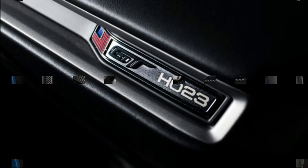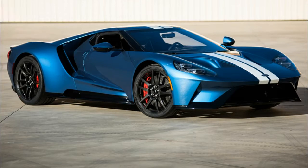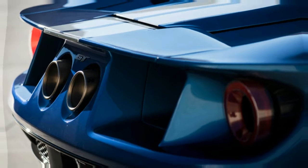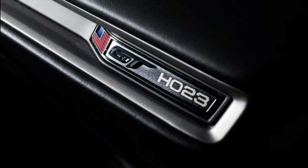Unlike the GT, the buyer of the ZR1 will have the opportunity to spec out the first example however he or she likes, since the car isn't out quite yet. It will be available as either a coupe or convertible, and with the seven-speed manual or eight-speed automatic. Chevy will also include an option package that adds carbon fiber interior trim, leather-wrapped instrument cowl, and the performance data recorder.